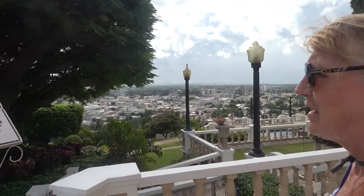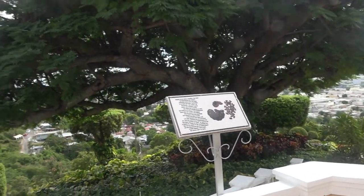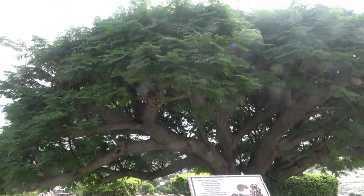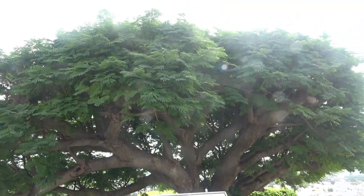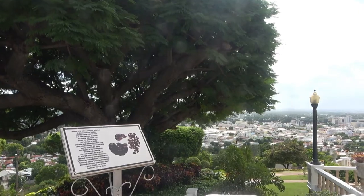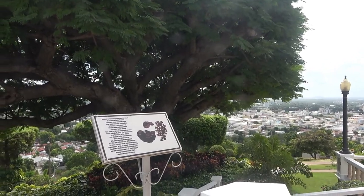This massive tree is called the Guanacaste tree — 75 years old. In Costa Rica, I know they have a big city called Guanacaste. It's also known as Oreja de Mono, or monkey ear.